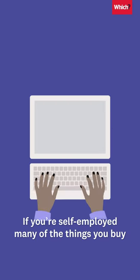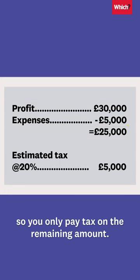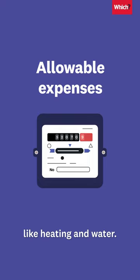If you're self-employed, many of the things you buy to do your job could be deducted from your total profit, so you only pay tax on the remaining amount. These are called allowable expenses and include things like stationery and equipment, business trips, and costs to run your premises like heating and water.